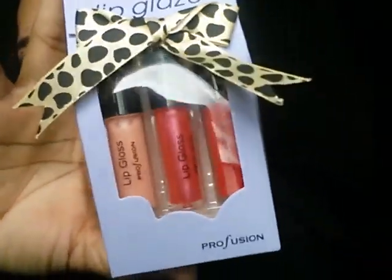I found these Lip Glaze from Profusion. I saw that, and I said oh my goodness — a dollar, you get three. I know where to go when I make my giveaway. I got a giveaway coming up — I'm going to announce the winner sometime this weekend. There are two people going in, so I've got to get a bunch of stuff for my Christmas giveaway.